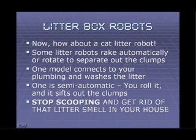Now here's a new craze, but it's not a crazy idea: cat litter robots. There's quite a selection out there. Some litter robots rake automatically or rotate automatically to separate out the clumps — basically you just have to open and dump a little drawer or tray. There's one model that connects to your plumbing system; it flushes the clumps, washes the litter, and dries it after each use. There's also a semi-automatic litter box robot where you roll it and it sifts out the clumps into a drawer. So you can really stop scooping your litter box and get rid of that litter smell in your house.